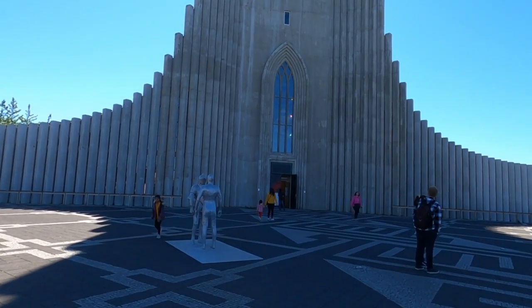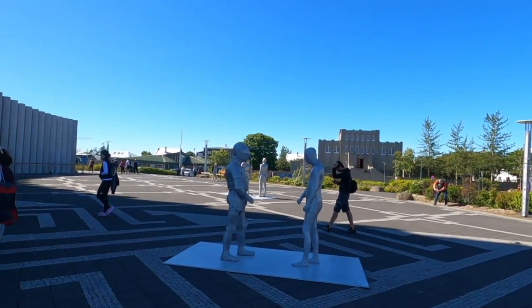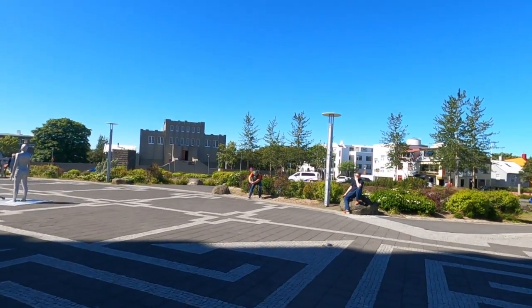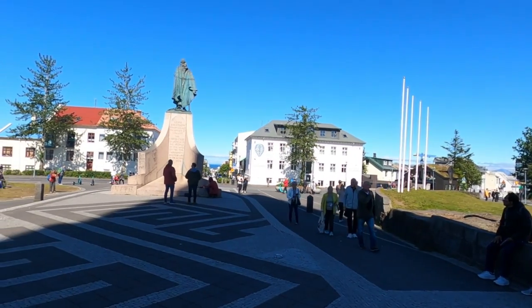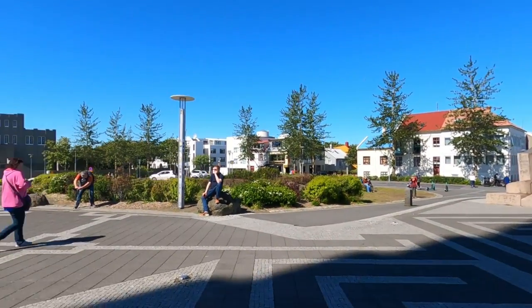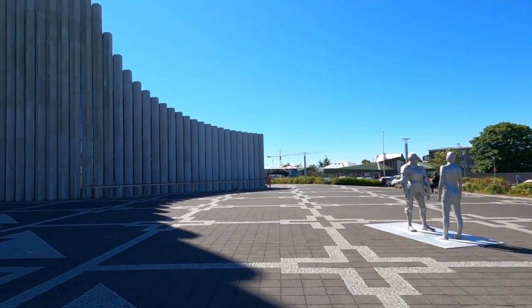Right here in front of the church is a popular area where people hang out, and you can see the water in the background. Let's go to the top and hopefully get a good view of the city.